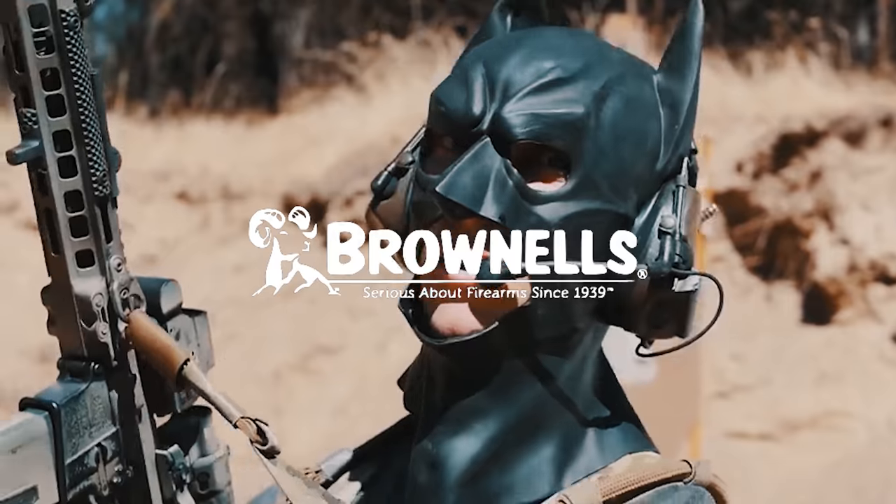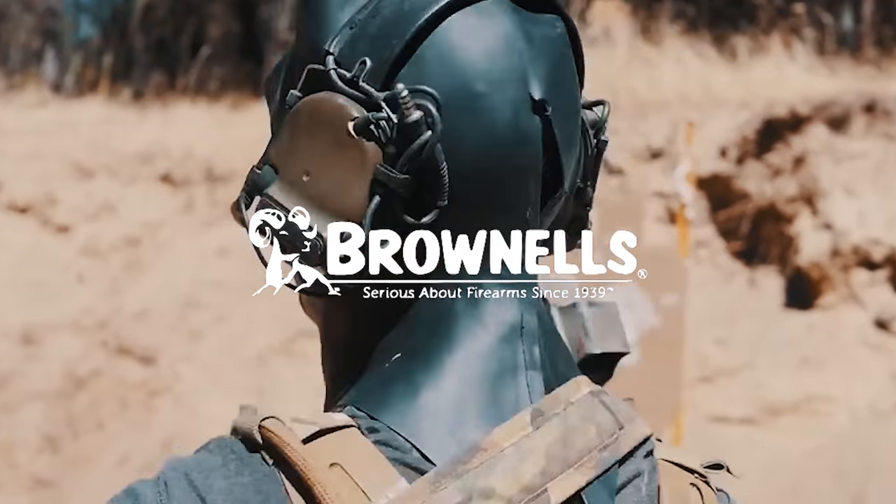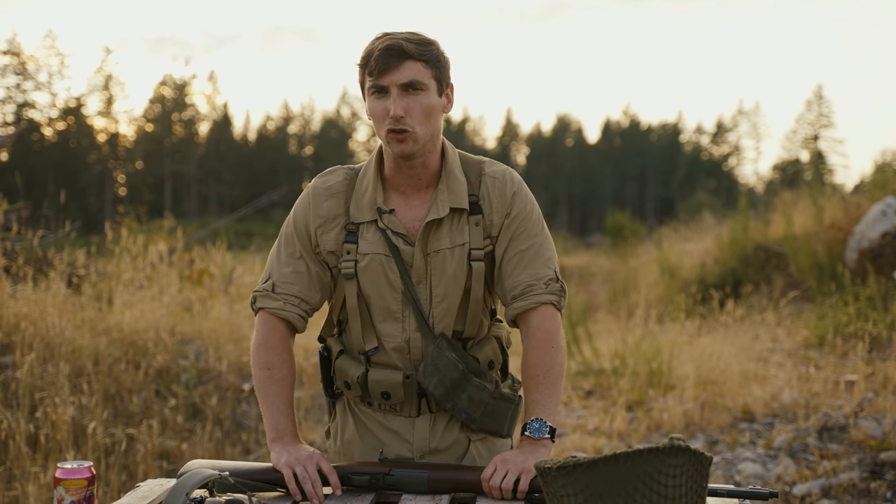This video is sponsored by Brownells. Brownells is bringing ancient weapons back from the grave. Definitely go and check their website out. They have just donated like $150,000 to the FPC, so a big thank you to them for supporting the Second Amendment right.